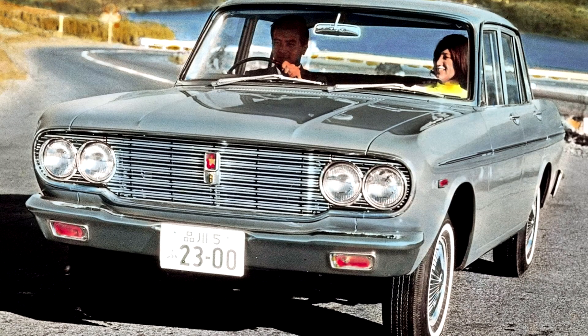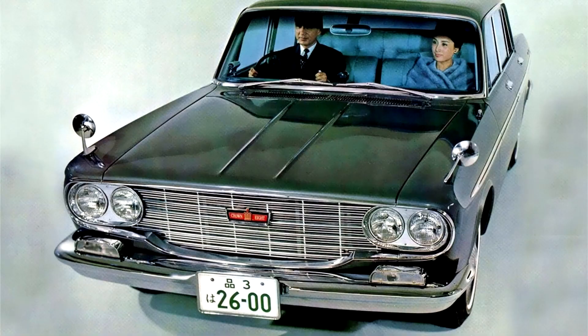Toyota Crown Second Generation. Due to the introduction of the Corona, the dramatically restyled and enlarged series S40 was launched in 1962, and saw the introduction of the custom model.